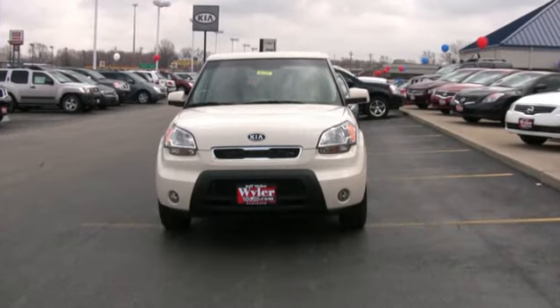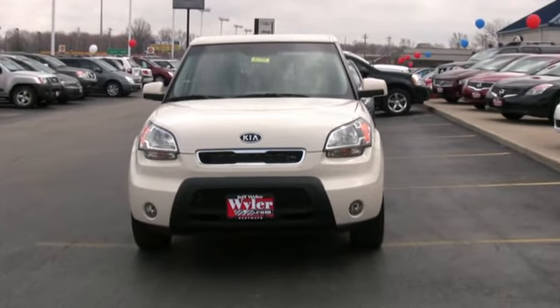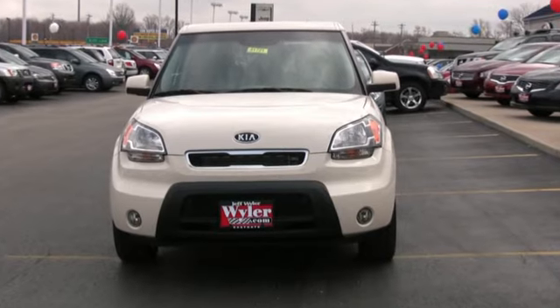From front to back, top to bottom, the Kia Soul is engineered for safety, continuing Kia's legacy of superior safety ratings for their cars.